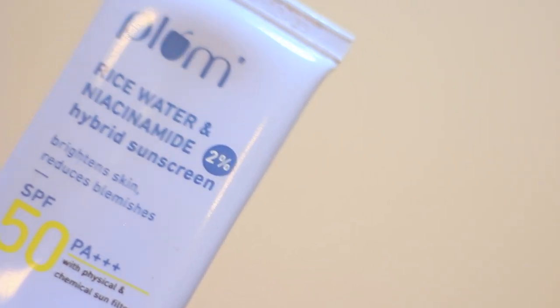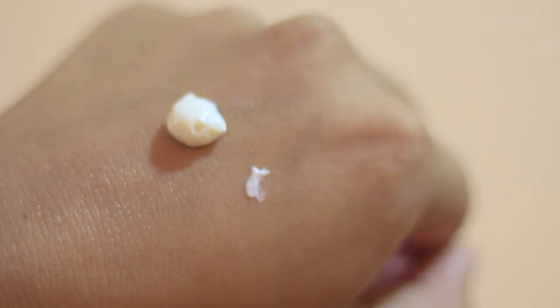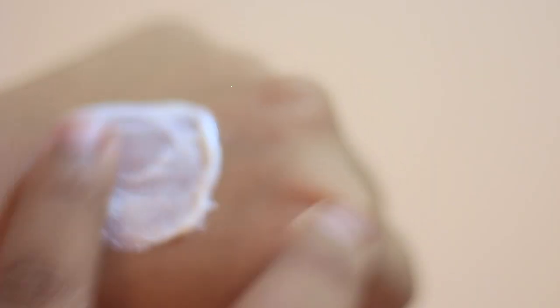Coming on to the next sunscreen, which is Plum's Rice Water and Niacinamide 2% Hybrid Sunscreen. It's really lightweight and almost identical to the Paskin one, but takes a little more time to blend. It gives a nice hydrated dewy finish and is great for oily, combination, and dry skin. It has the goodness of rice water, which has brightening properties, and niacinamide that helps with sebum control, acne, and acne marks. It falls under 400 rupees and comes in a tube pump packaging.